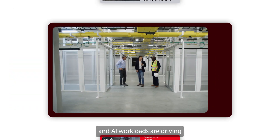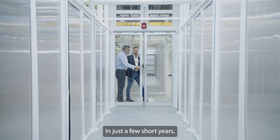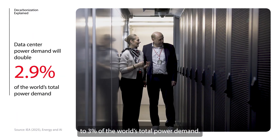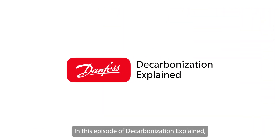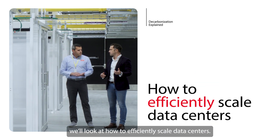Expanding digitalization and AI workloads are driving rapid data center growth. In just a few short years, data center power demand will double to 3% of the world's total power demand. In this episode of Decarbonization Explained, we'll look at how to efficiently scale data centers.